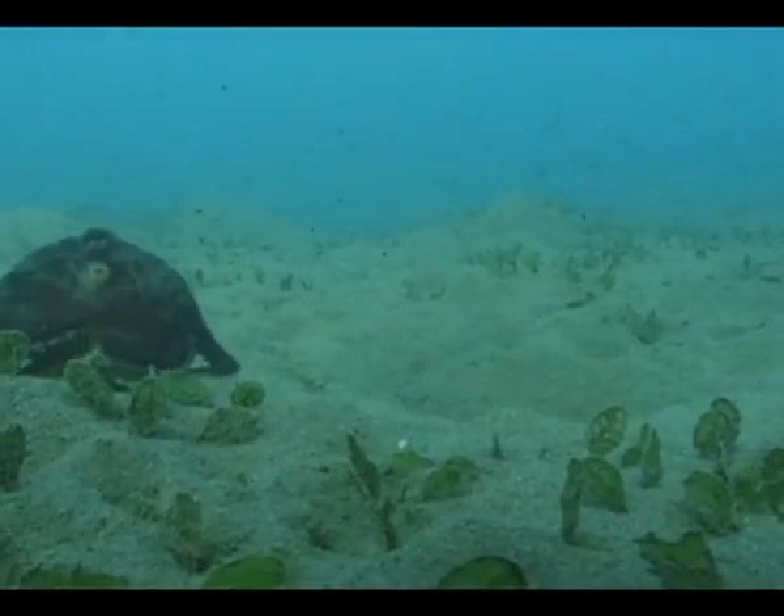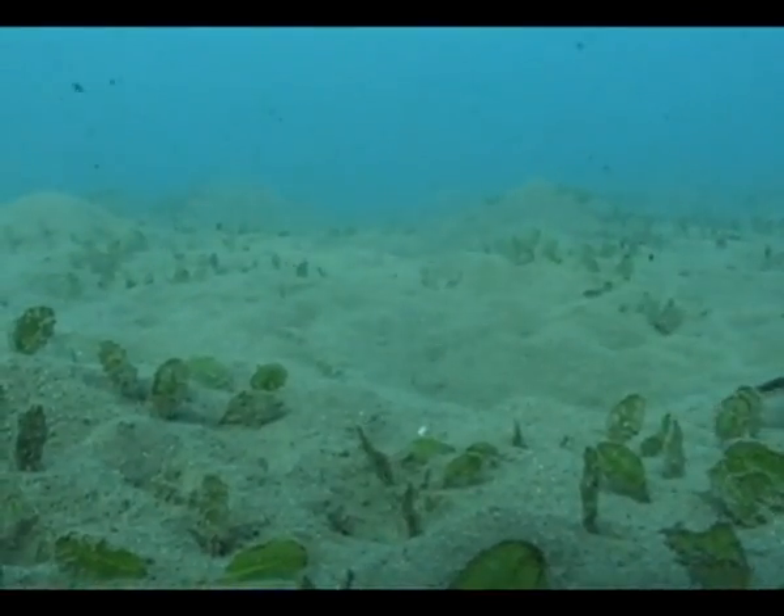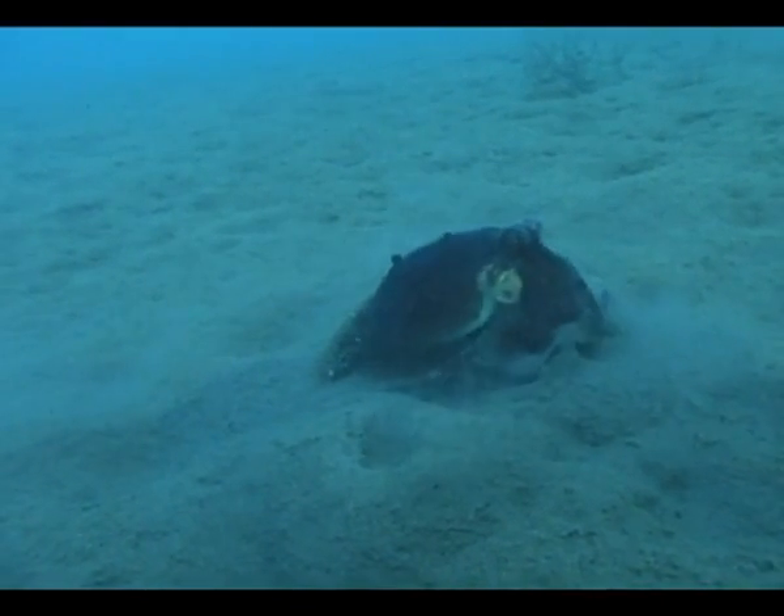This was the first time that tool use had been reported in invertebrates and has changed the way that scientists regard these animals. Up till now, tool use has been something that lots of scientific studies have said is associated with complicated animals like humans and primates and advanced birds. And I think this octopus discovery really turns things around and makes us realise that lots of different animals are probably using objects in much more complicated ways than we thought.